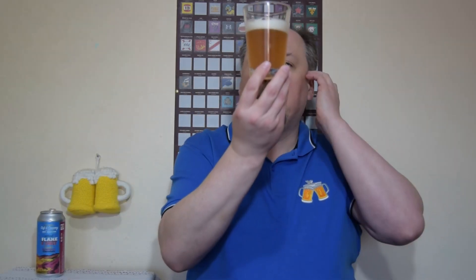It smells okay. What do we have here? Very hazy, orange looking beer, white head, big bubbles on top.